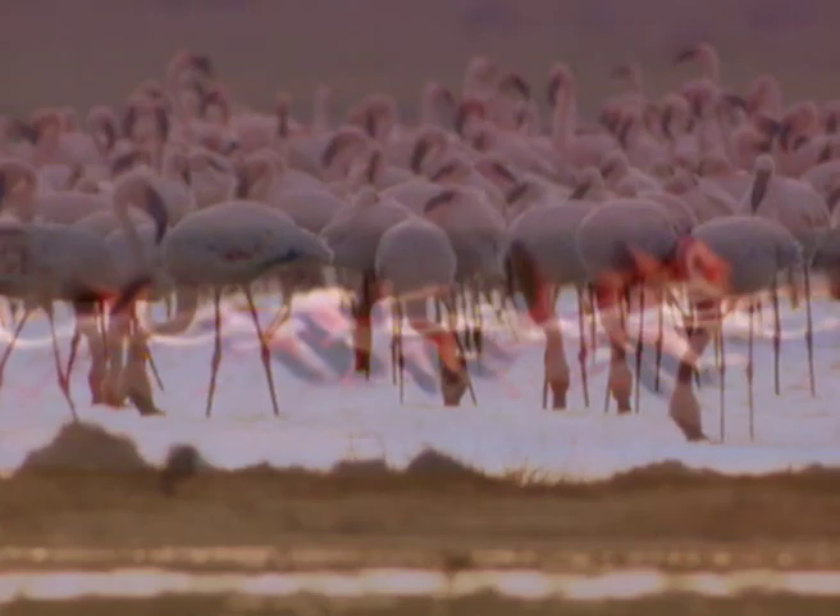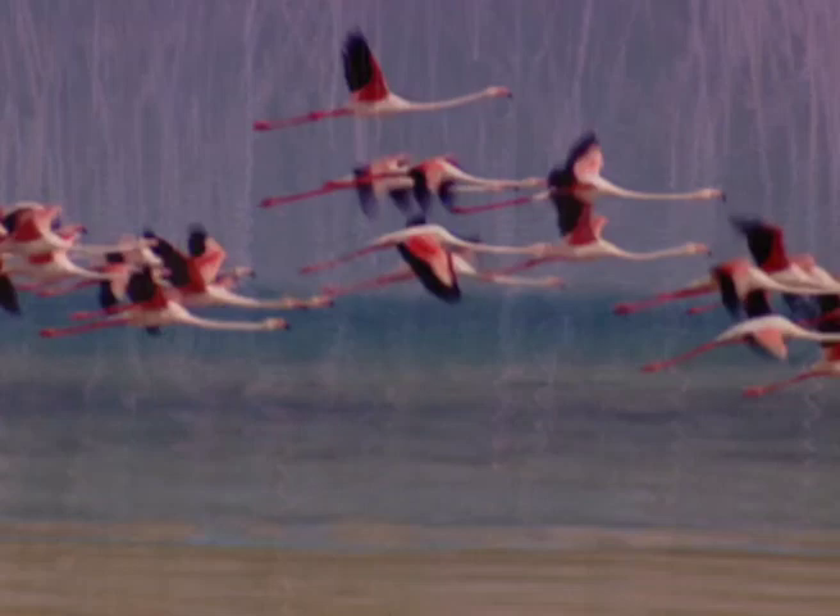Evolving from ancient shorebirds, flamingo family history goes back about 30 million years. Flamingos have puzzled scientists for years who have struggled to classify this bird because of its diverse skeletal and behavioural oddities.